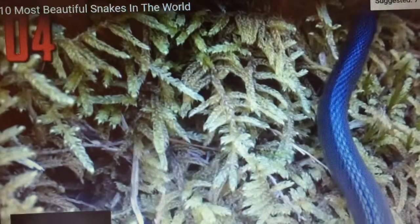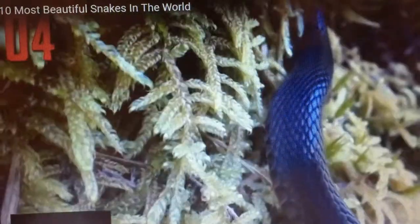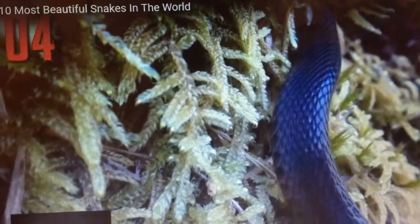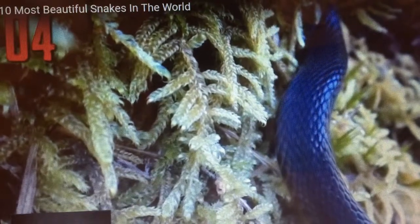It is harmless to humans and spends its time hunting worms, frogs, and other small prey. The species is nocturnal, but put it under light and its whole body dances with color.